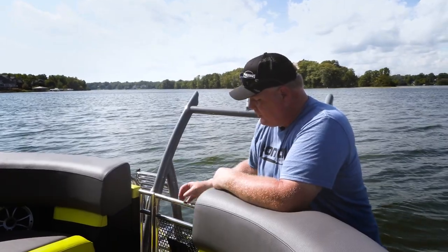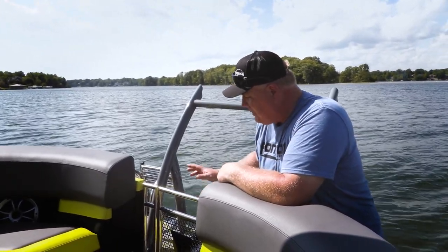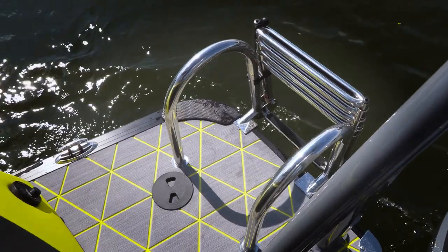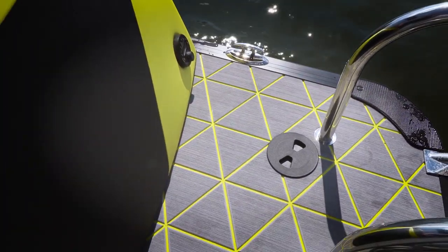A couple of other added touches we want to mention. Check out the stainless steel gate — it's very modern looking, love the look. It ties in well with that stainless boarding ladder, easy to use. And as we look back here, there's even a stereo remote — control your tunes while you're at the sandbar.